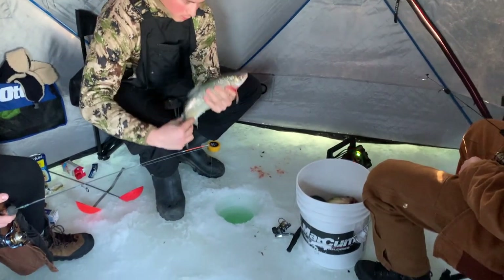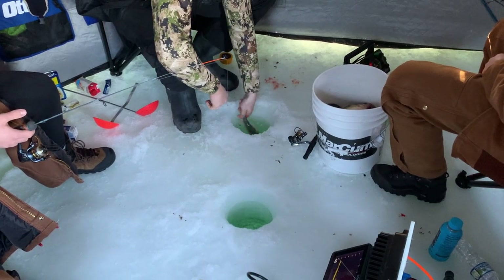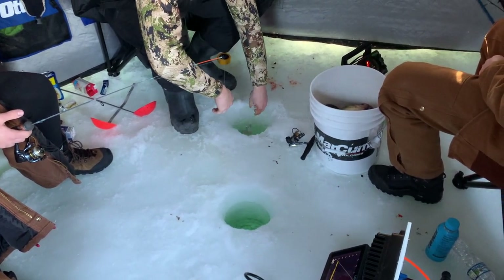I'll start with locations on the perch and tulibee because what I'm finding is a lot of times they're kind of one and the same — you can find them in very similar areas. I've been spending most of my time out on the flats, that's where I've been doing best all season, but I know there are also guys going into the rock piles and the gravel bars that are also catching fish.